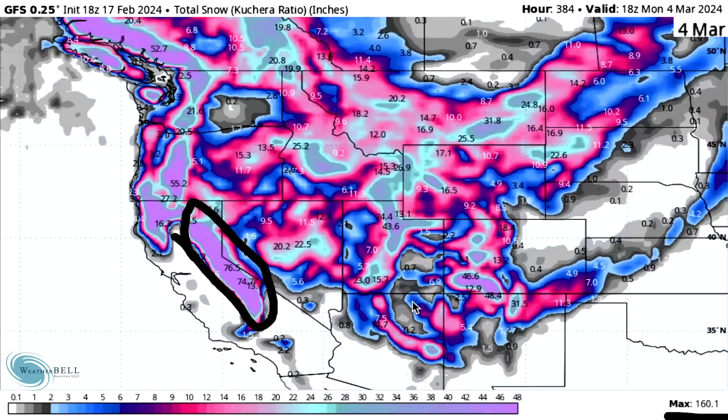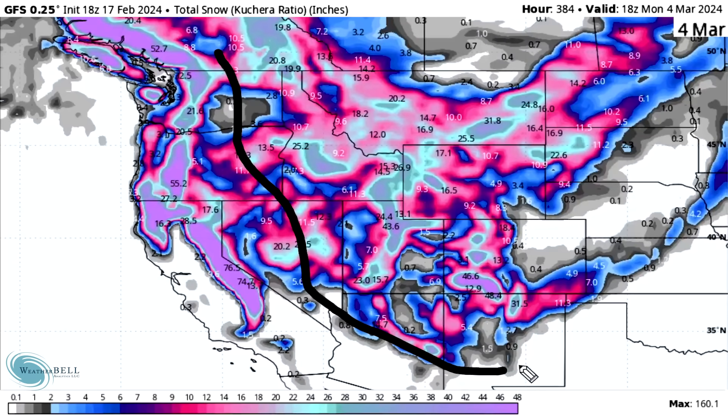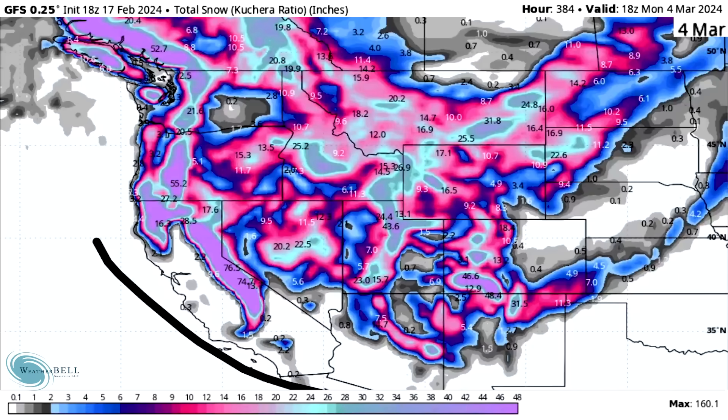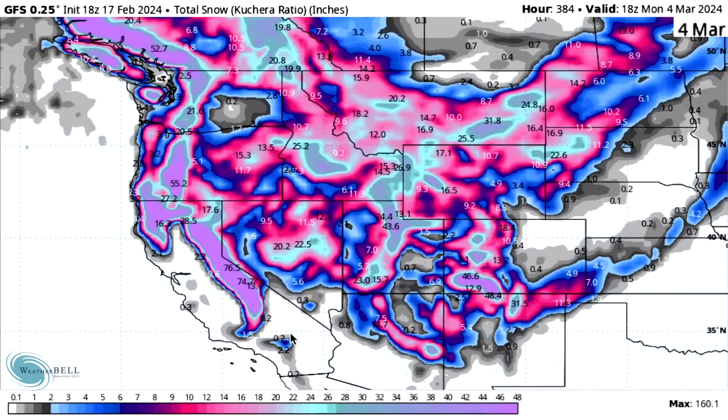The Sierra Nevada totals are just incredible. Not only that, the Cascade Mountains are also pulling in very large numbers — well over three to four feet. Then it's the Rockies where we're talking about more reasonable amounts, around two to four feet in the mountain ranges. I know that sounds unreasonable on its own, but compared to the western counterparts it seems far less snowy. Really it's the entire mountainous west seeing tons and tons of snowfall.